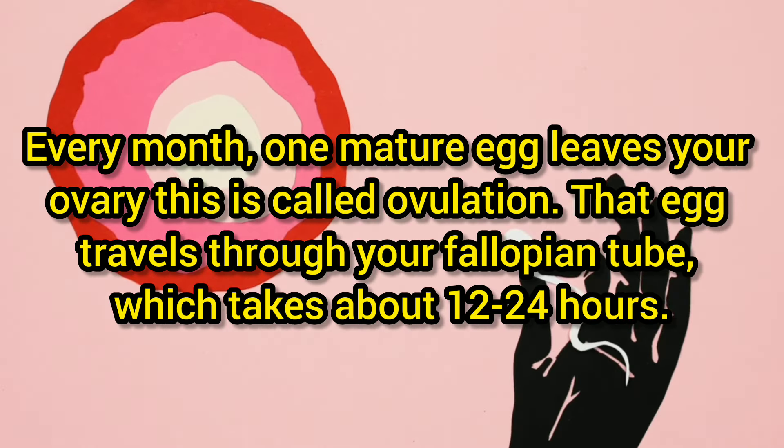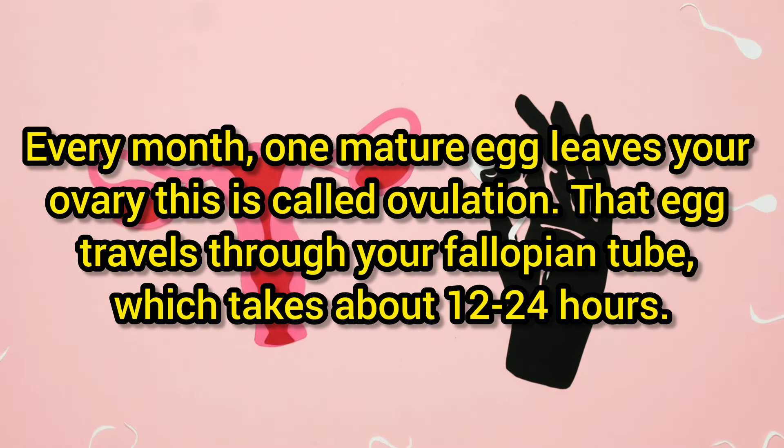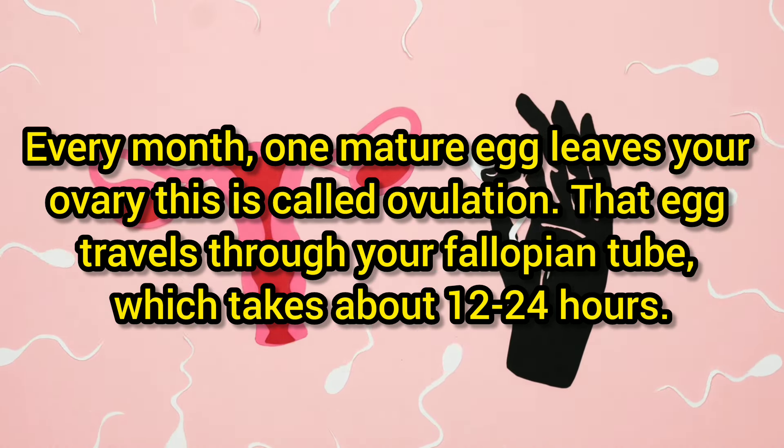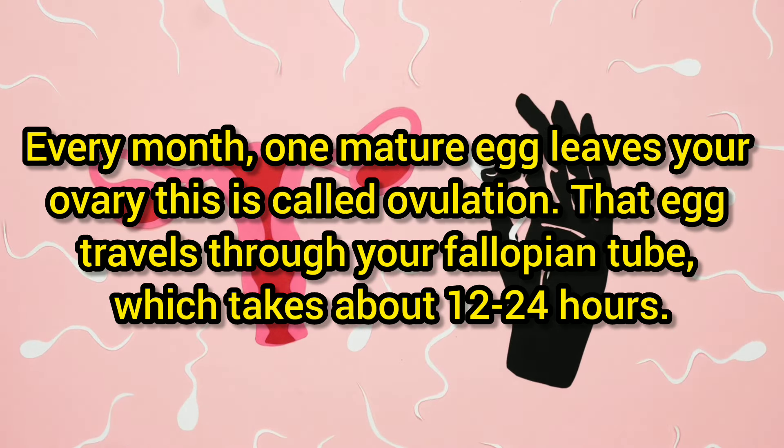Every month, one matured egg leaves your ovary. This is called ovulation. That egg travels through your fallopian tube, which takes about 12 to 24 hours.